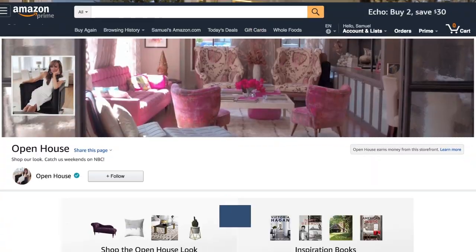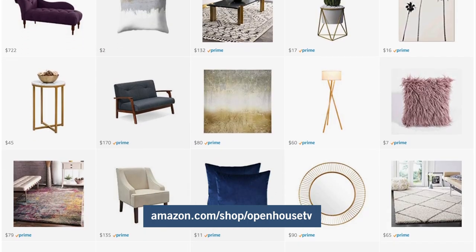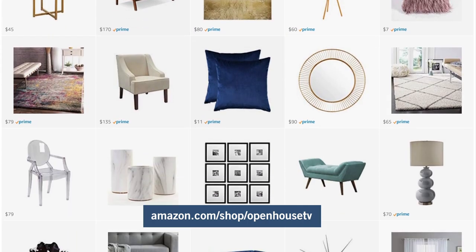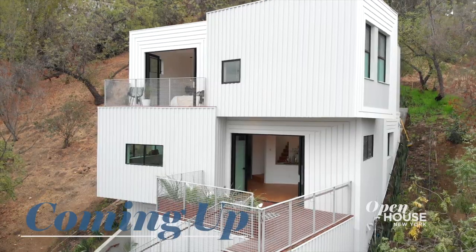The great thing about that home is that you can feel its history at every turn. And you can say the same for Charleston. Has anything on today's show inspired you to change things up in your own home? We've got you covered with curated decor on Amazon — check it out at Amazon.com/shop/OpenHouseTV. Coming up next, hillside living in L.A. with an architectural gem.